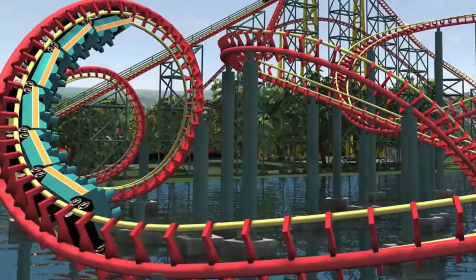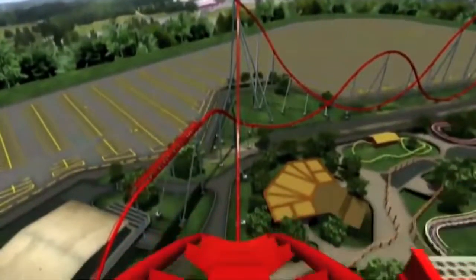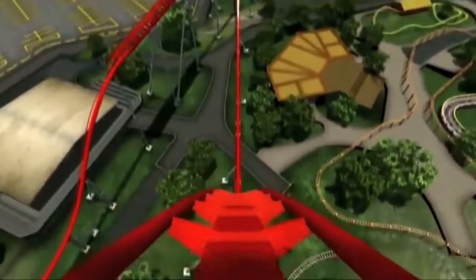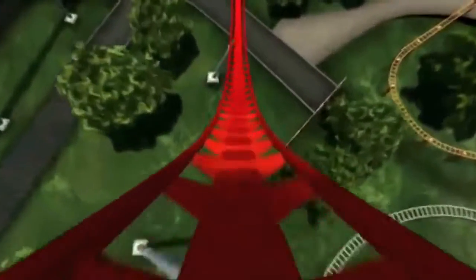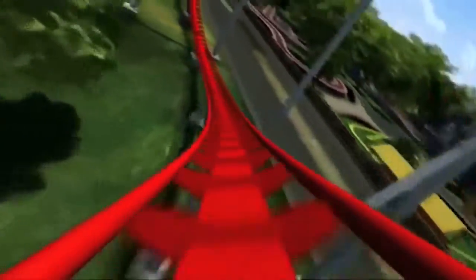The Intimidator 305, a roller-coaster tribute to the late NASCAR driver Dale Earnhardt, helped students learn about Earth's gravity. Its 305-foot initial lift, 80-degree plunge, and 90-mile-per-hour speed taught riders what it felt like to pull 4Gs — four times the gravitational force at our planet's surface.